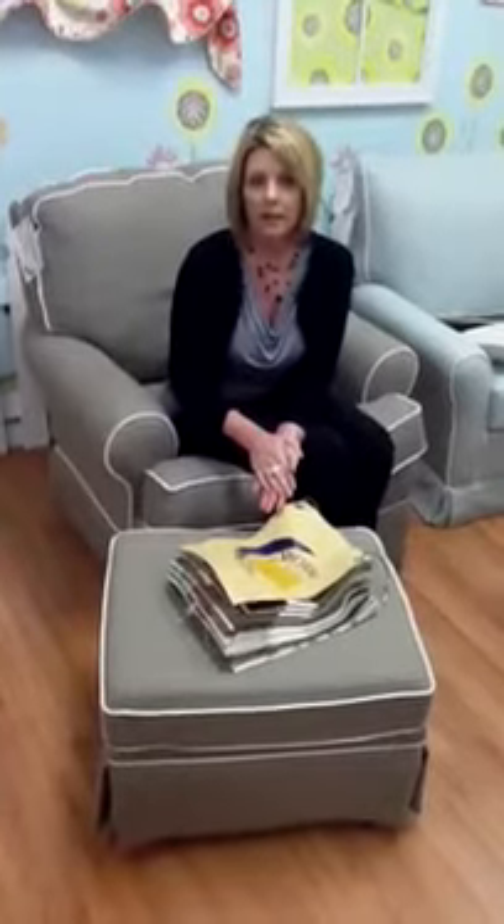One feature that Best Chairs carries that our other lines don't is they carry the traditional wooden gliders. Those have the ability to lock in place. You can change the cushions out — so you can go all girl, all pink, and then later have a boy and just have to change out the cushions. They glide wonderfully, a really fast and smooth glide. Best Chairs offers a lot. It is our most traditional and affordable line, and one that we love and have carried since we opened our store.